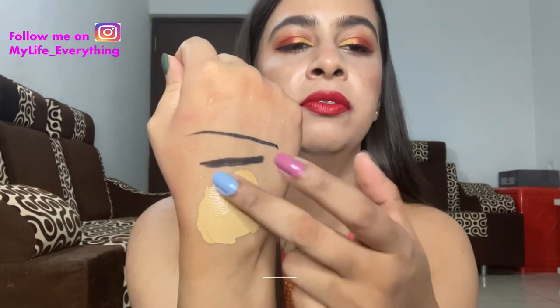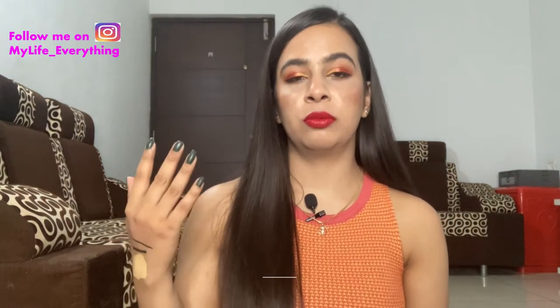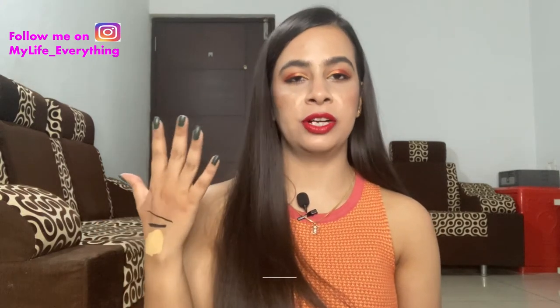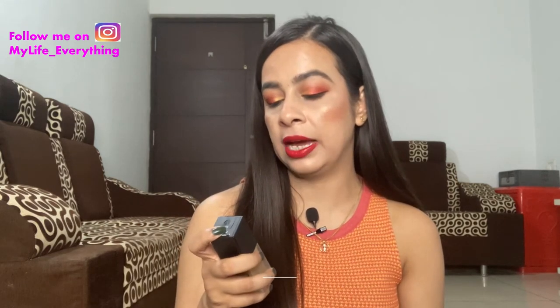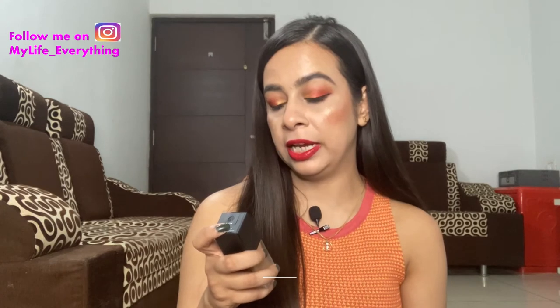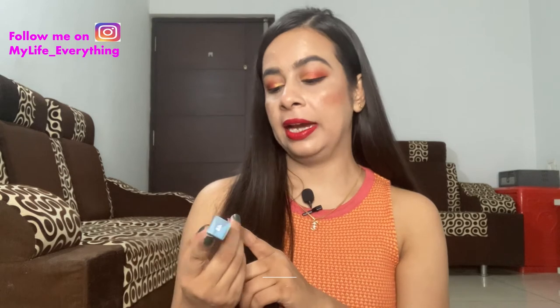I have this foundation in the shade Cashew, described as medium with olive undertones. This shade has a very yellow undertone which I know suits me. I bought this from the Nykaa physical store after trying it on my face, and from that trial I know it blends really easily — both with fingers and a sponge. The bottle states it is oil-free, satin finish, and can be layered for more coverage.